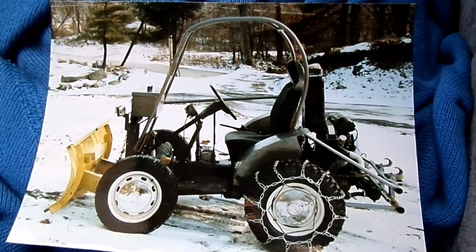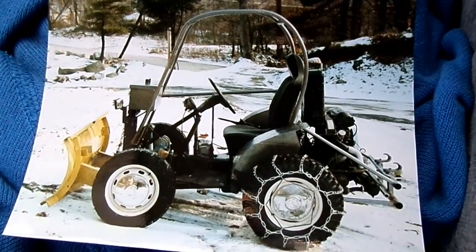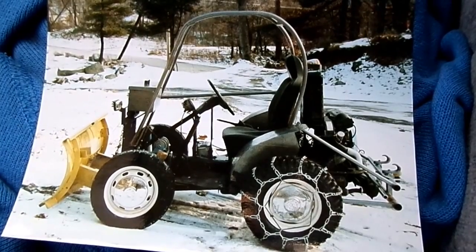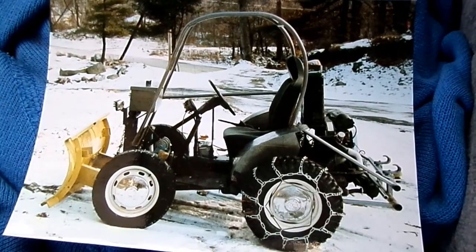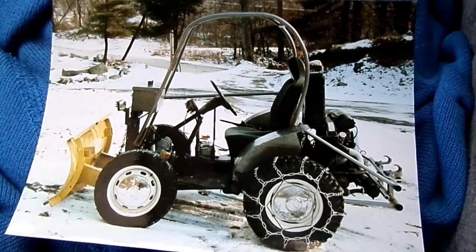This is Vita by Richmond. I got something special for you guys today — this is my bug plow. It started out as a 1974 Volkswagen Beetle. The body was taken off, I shortened it about two and a half feet, put a roll cage, mudder tires, and a little dozer blade on the front. Over the years it's been quite fun and I still have it today.